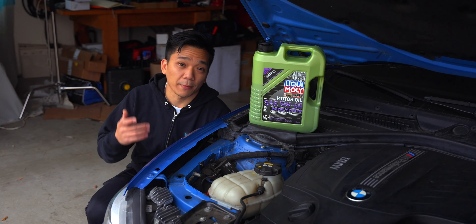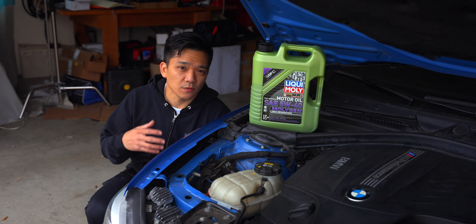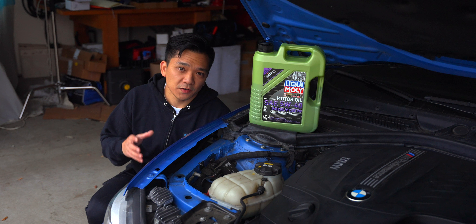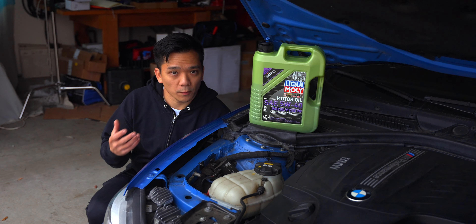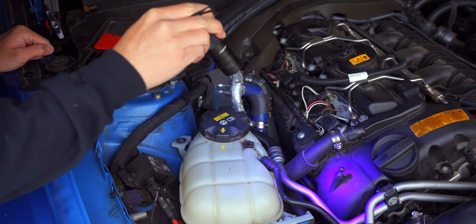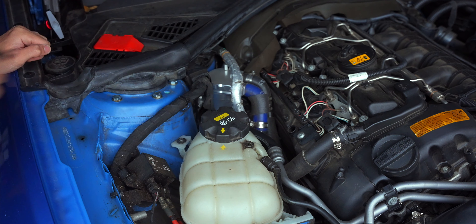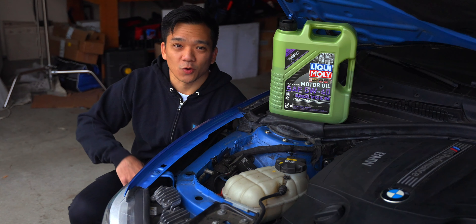The other interesting element about Molygen comes in the form of that green tint. Although it might seem gimmicky, when you consider that the N55 engine has common fail points like the valve cover gasket and the oil pan gasket, if you use Molygen and go over those areas with a blacklight, you'll be able to confirm whether or not you actually have an oil leak in those areas. But first, let's change out the oil.